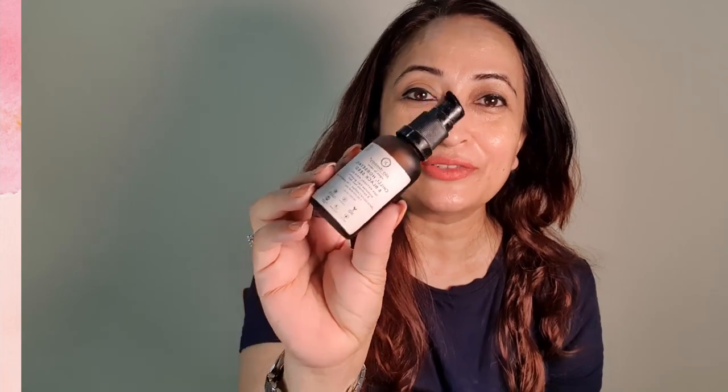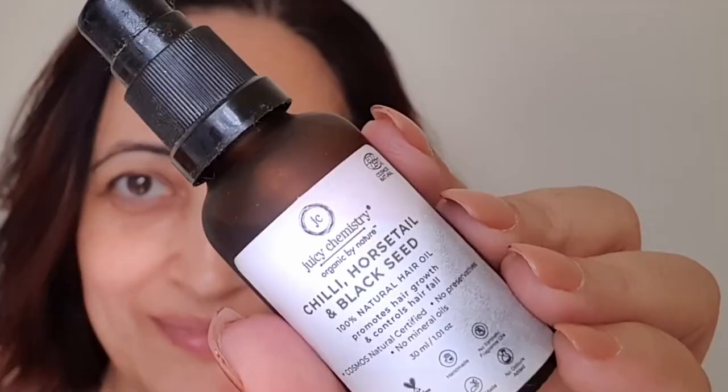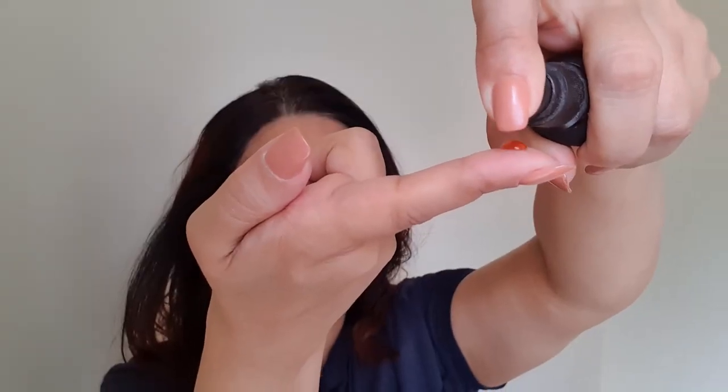The first product I'm talking about is the chili horsetail black seed oil from Juicy Chemistry. Research shows it gives you almost 300% better results on growing your hair back than any other ingredient. But I don't have hair loss and I don't have bald patches, so how do you test a product? It is so good though, so what I do is I just use it in my hair care practically all year through.